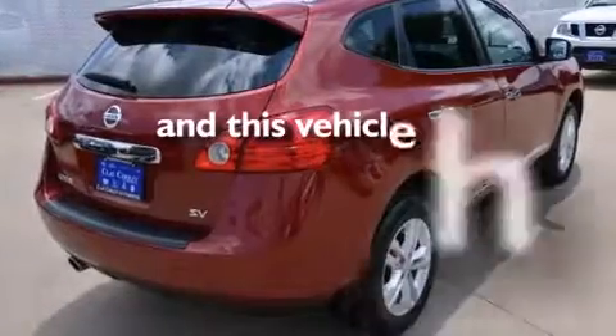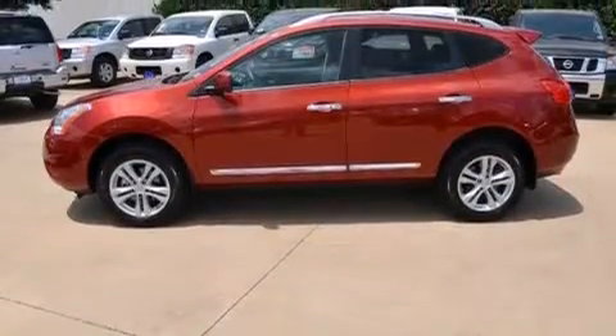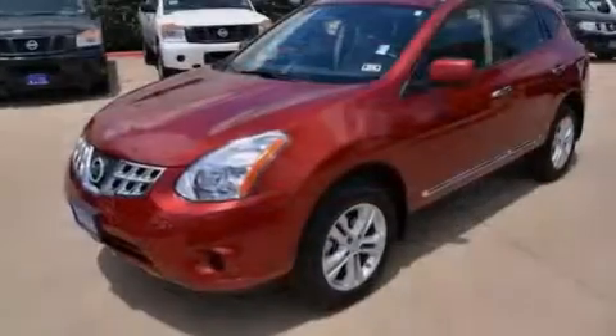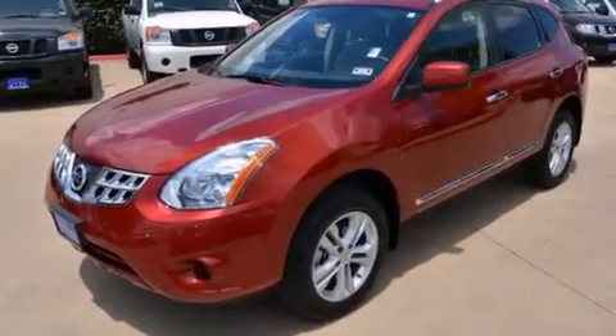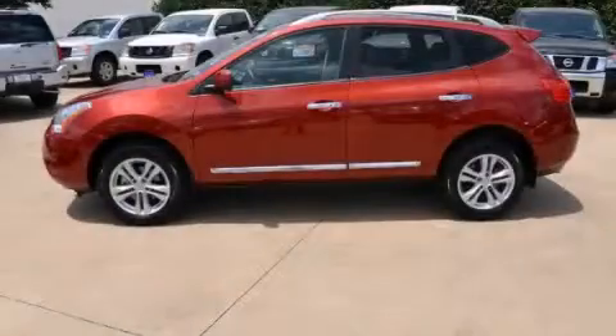This vehicle has fewer than 6,000 miles on the odometer. With an EPA estimated rating of 28 miles per gallon on the highway, you won't be making frequent trips to the gas pumps. This vehicle is sure to sell fast — call and arrange your test drive today.